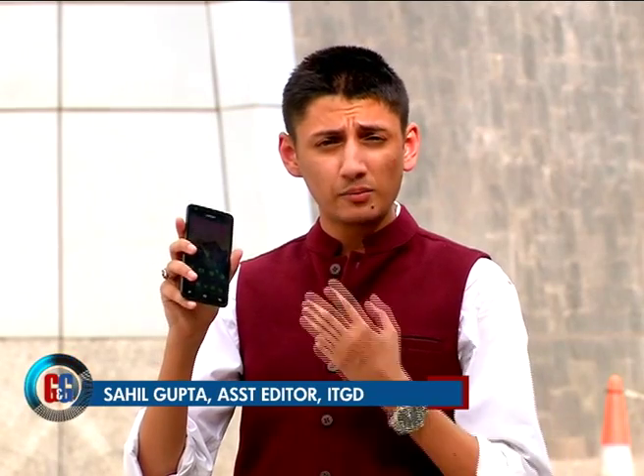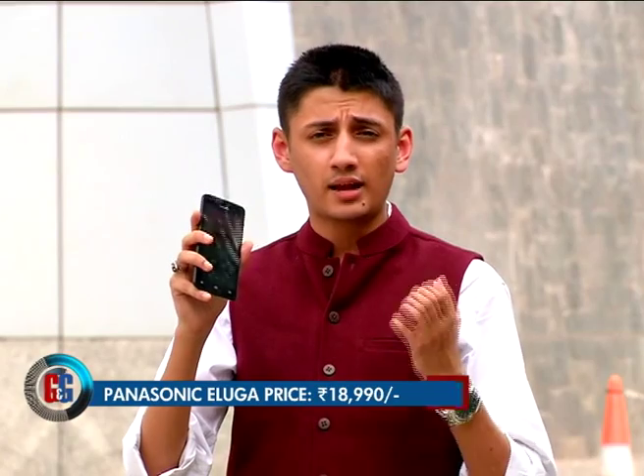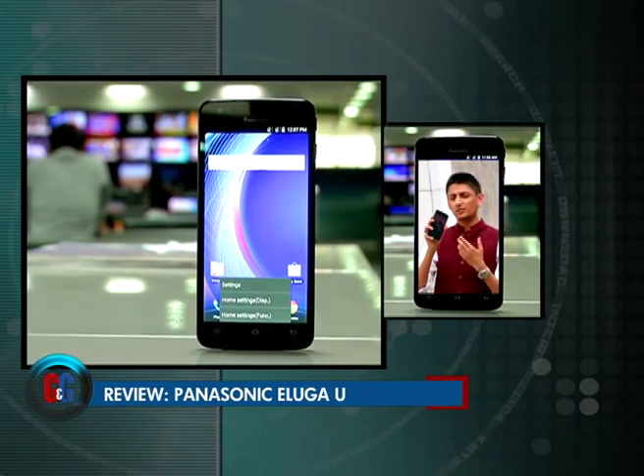At 18,990 rupees, we believe this phone is slightly overpriced considering offerings like the Moto G retailing around 12,000, the Asus Zenfone 5, and the Xiaomi Mi 3 retailing for 14,000. But if you're looking for a phone with attractive design, slick user interface, and good performance, then this is a decent option.